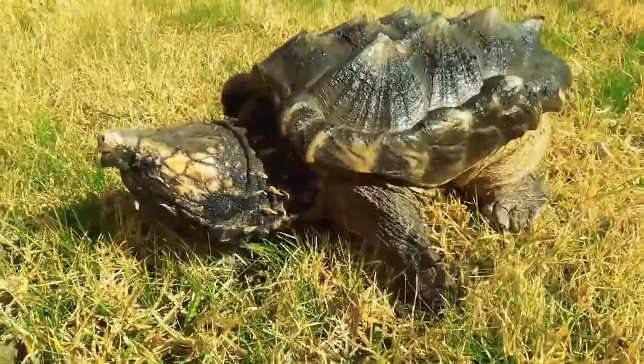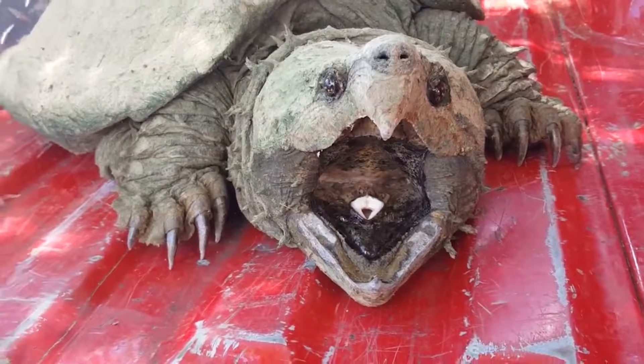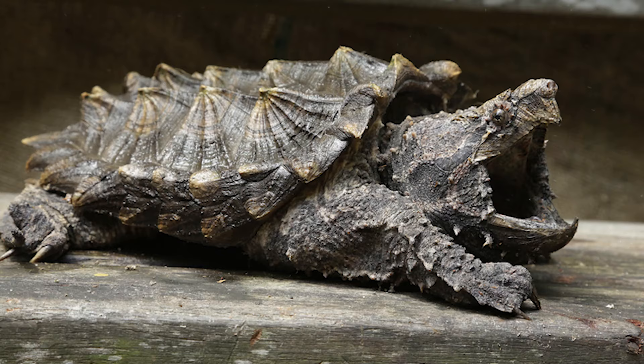Vulture turtles inhabit canals, ponds, or streams in the southeastern United States, primarily in the Mississippi Basin, with occasional appearances in northern Illinois. If taken in hand, the turtle will not bite immediately, but will show its wide and fearsome mouth while spewing fluid from its anal bladders. Keep in mind that even if the turtle looks outwardly calm, you should not risk testing its patience — if the animal feels the slightest threat, the offender will not be sweet.